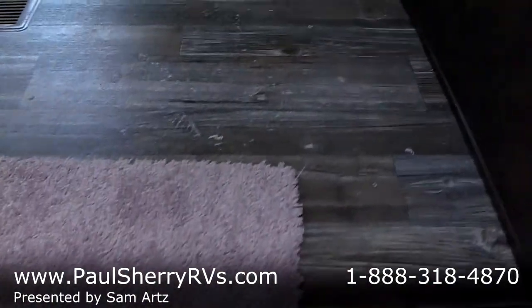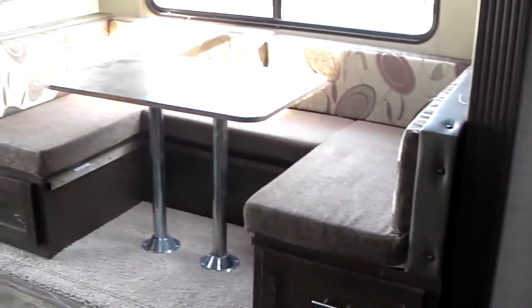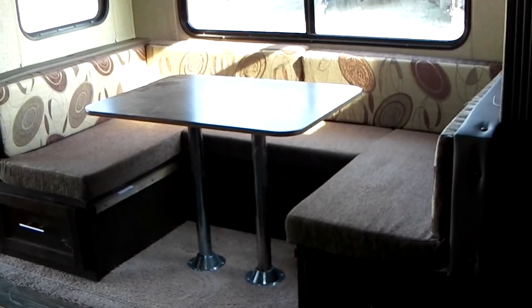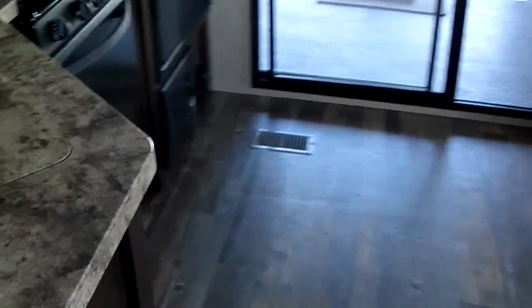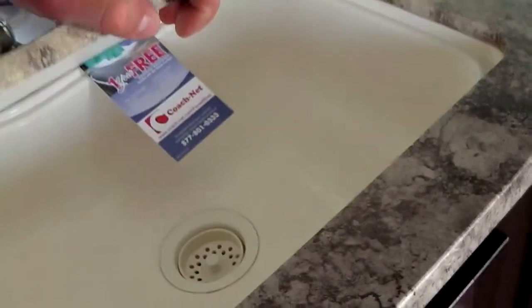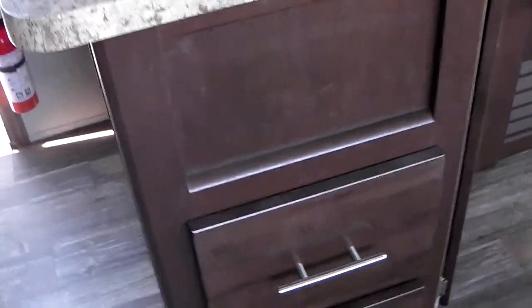Come inside. New design — the flooring, countertops, and wood this year. Nice big horseshoe shaped dinette. Daytime, take the table down, use it as a sitting area. New one piece seamless countertops. High rise pull out sprayer. Undermount sink. Nice grabs on the drawers, all smooth action. Metal ball bearing drawer glides.